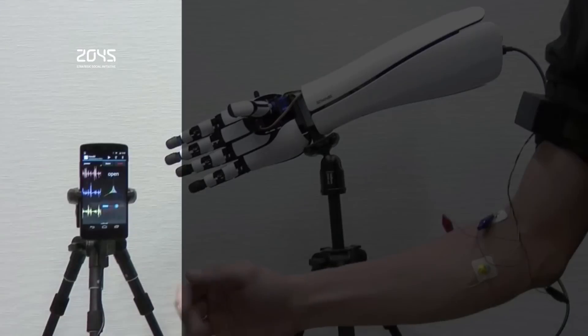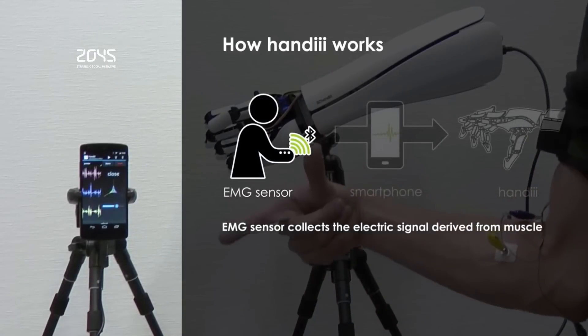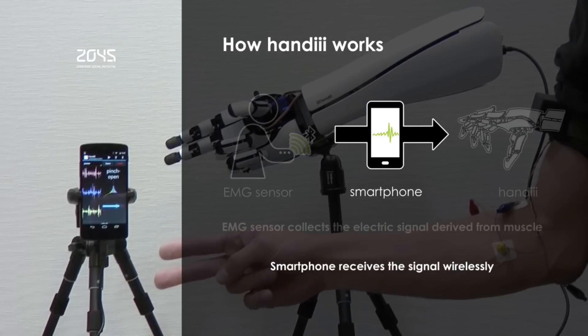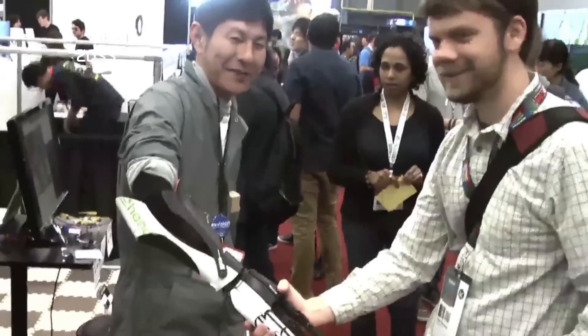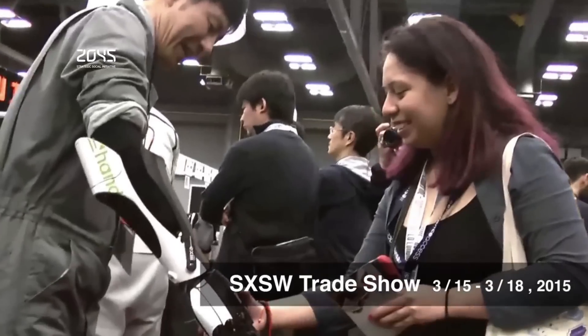An EMG sensor on the wearer's arm sends signals to the smartphone, which processes the signals and then sends a signal back to the hand telling it which movement to make. The company was also able to create the hand in such a way that it only takes one motor to control each finger, even though the fingers consist of three joints each — one motor located at the base joint is able to operate the entire finger.